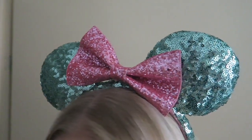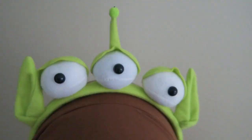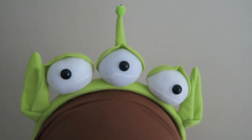The ears I'm wearing right now are the sugar crush or rush ears — really cute and sparkly green with pink, a really nice combination. And the ears I'm wearing right now are the Toy Story alien ears, which are also really adorable and cute.